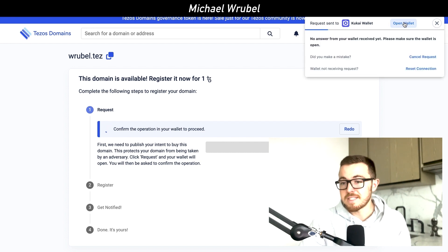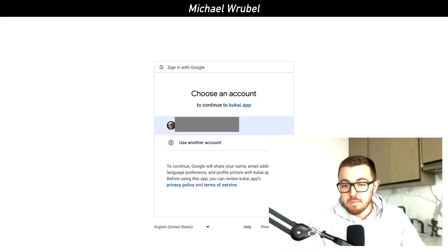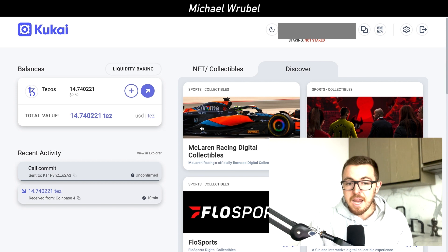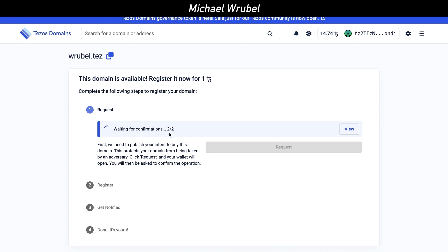The request has been sent to the Kukai wallet. We click 'Open Wallet' and it says we need to confirm this request, so we click confirm and log in. It's loading and will take us back to the wallet. The domain is now waiting for confirmations — right now it's at two of two. Once that completes, we can go ahead and register this domain.